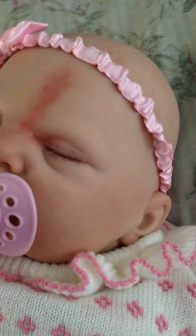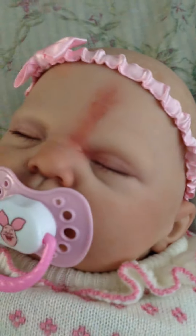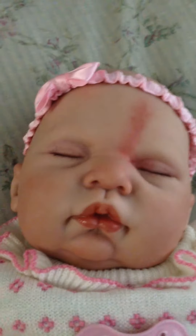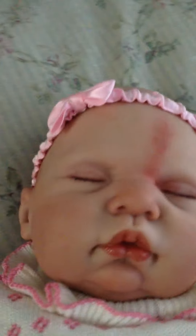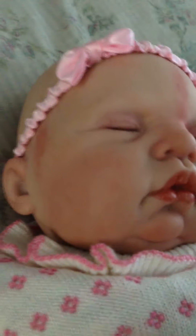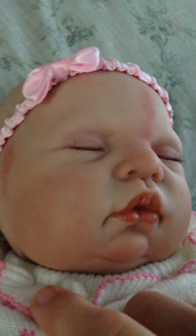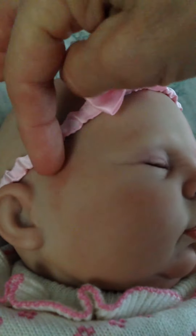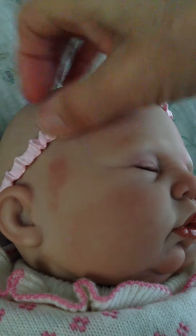She looks so real. I didn't want to put too much paint on her — I just did it layer by layer with a light skin tone. She has a rash and stuff on the cheeks, and she has her first mark on the side right there.